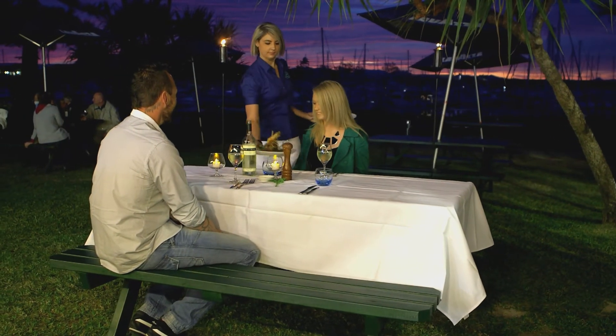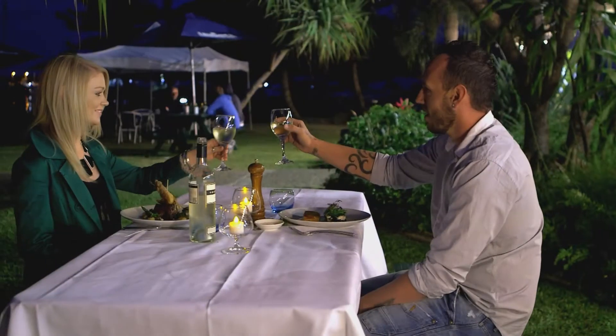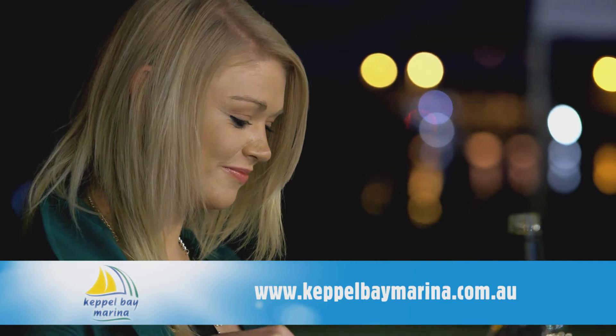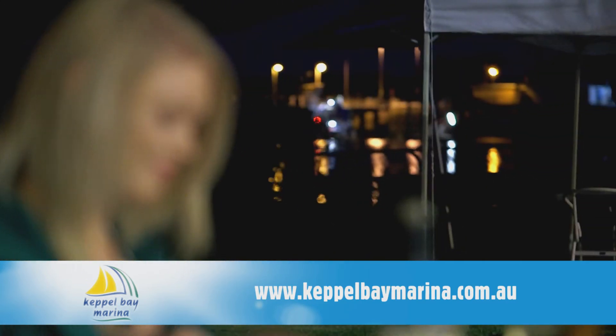We offer an alfresco cafe experience by day and fine dining in the evenings in a beautiful waterfront marina setting. For more information about Waterline Restaurant, head to their website.